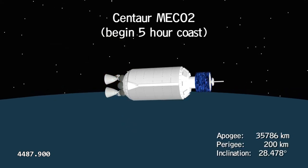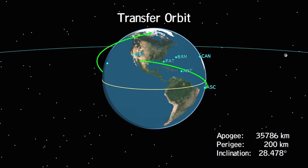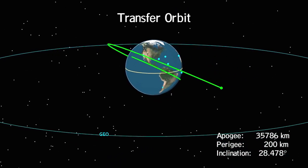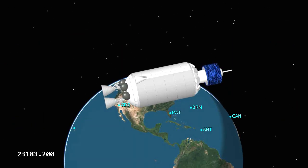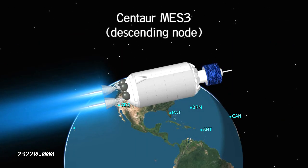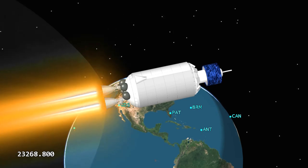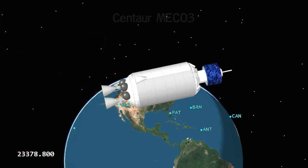Then it coasts again, this time over five hours, until it nears the final destination. Now its flight plane changes to the equatorial plane of Earth. Engines fire a final time, increasing the velocity — which has dropped to 3,600 miles per hour — to approximately 6,800 miles per hour, and Centaur moves into the 24-hour orbit position.